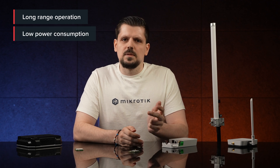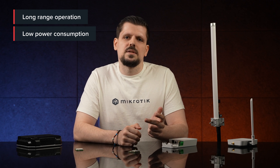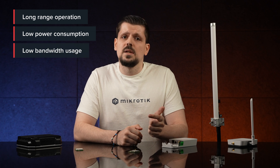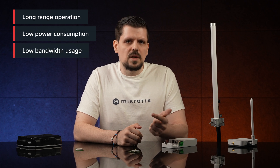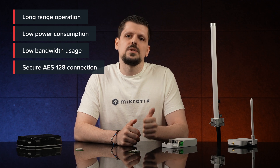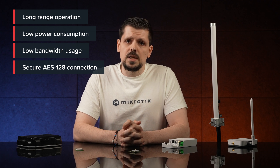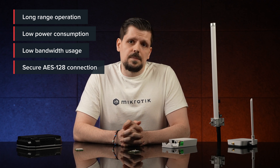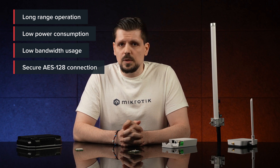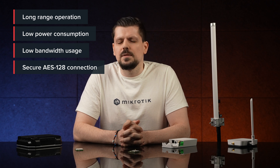Low power consumption, meaning the nodes will last longer — typically 3 to 10 years — and that results in less on-site maintenance for you. Low bandwidth usage, meaning lower data rates, lower traffic consumption, lower bills, and a secure AES-128 connection on top of that. The security comes from utilizing an application session key and a network session key. The network session key is used in communication between end devices and the network server, and the application session key is used end-to-end at the application level.